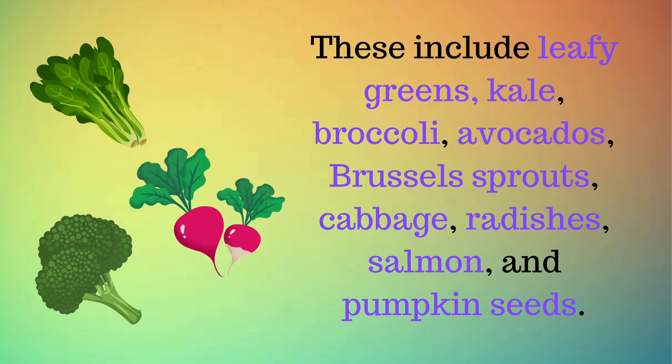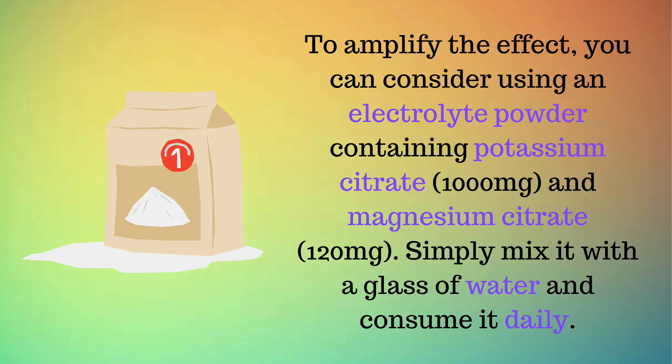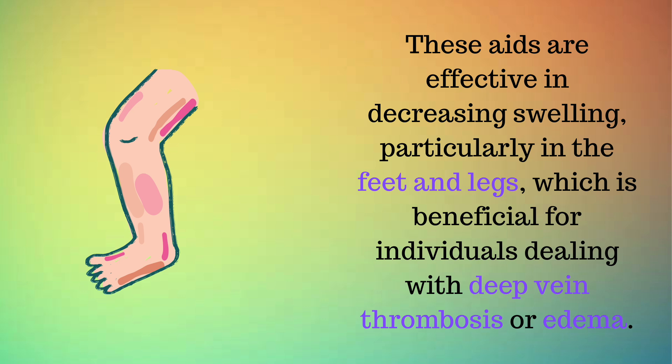These include leafy greens, kale, broccoli, avocados, Brussels sprouts, cabbage, radishes, salmon, and pumpkin seeds. To amplify the effect, you can consider using an electrolyte powder containing potassium citrate 1,000 mg and magnesium citrate 120 milligrams. Simply mix it with a glass of water and consume it daily. These aids are effective in decreasing swelling, particularly in the feet and legs, which is beneficial for individuals dealing with deep vein thrombosis or edema.